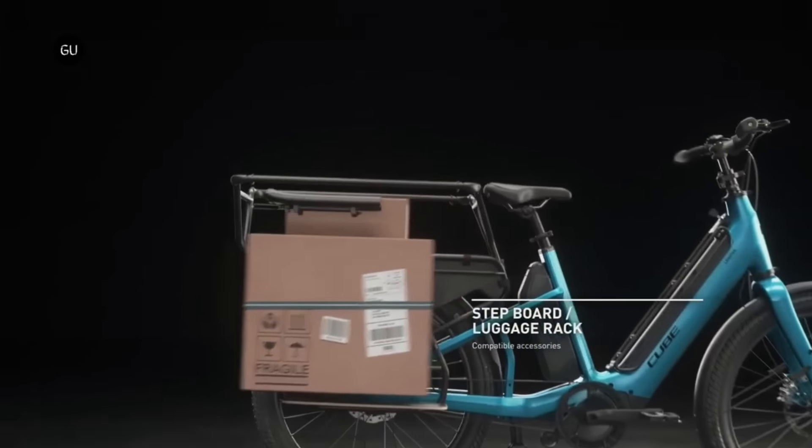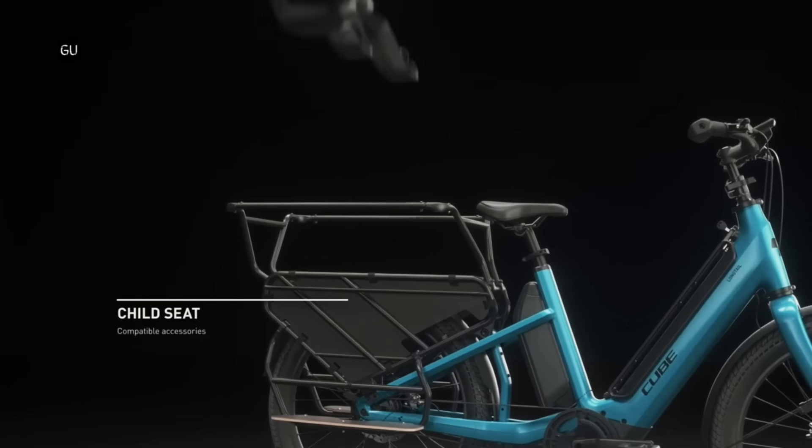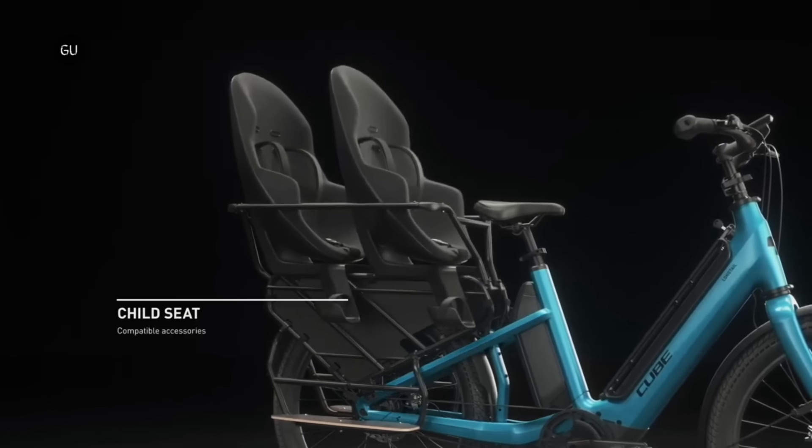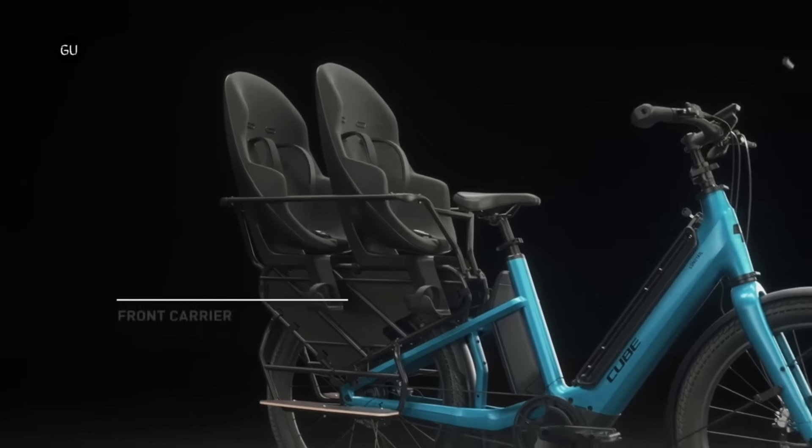With a price tag of $3,999, the Longtail Hybrid Cargo eBike is offered in two different colors: blue in reflex and gray in reflex.